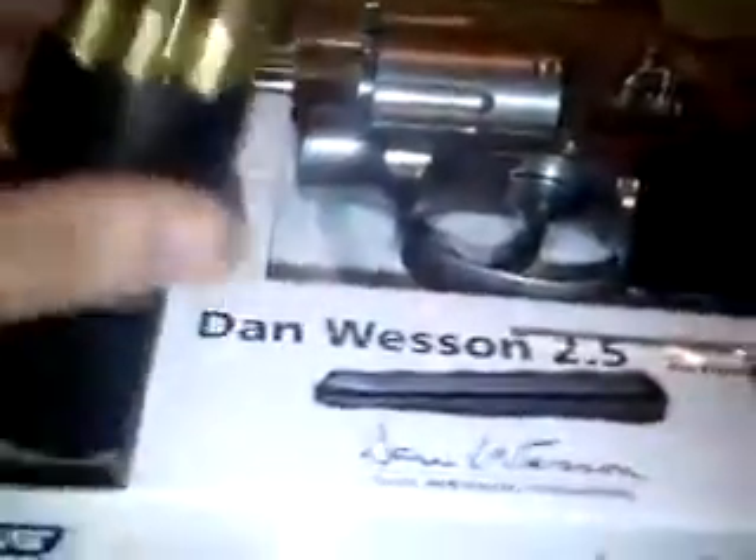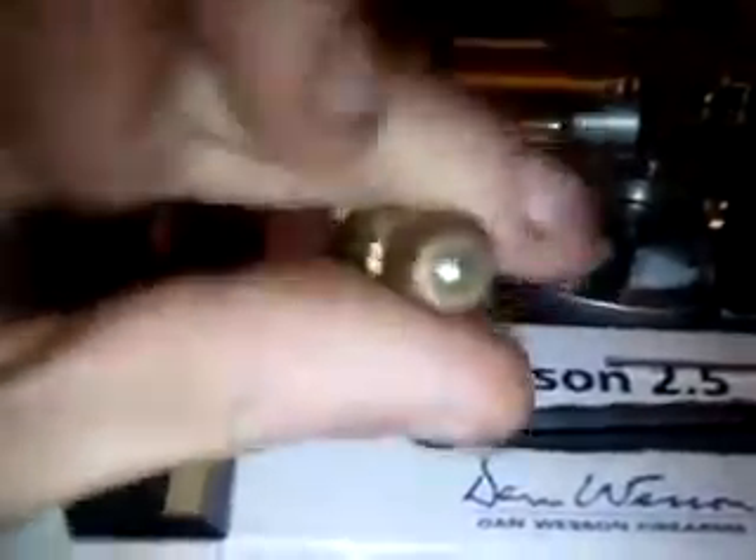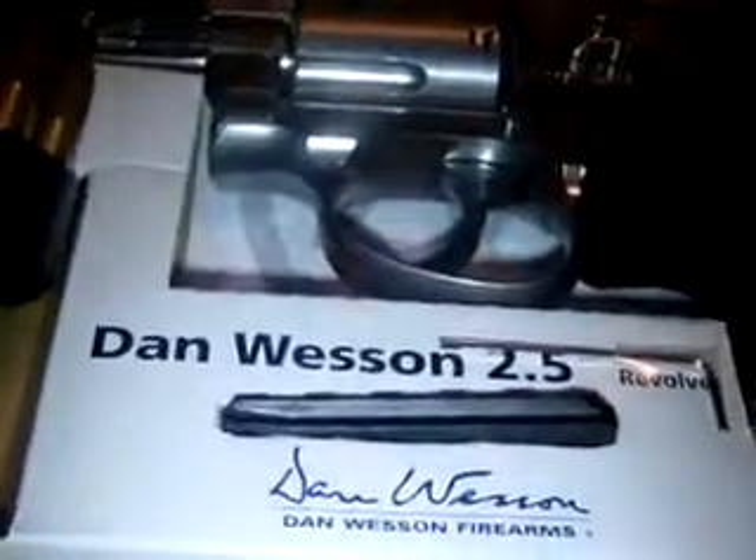I got a Smith & Wesson revolver — just the box, as you can see — with real-looking bullets. For the ammo, it's 4.5mm stainless steel BBs. You can open it. It's CO2 powered, but you can only shoot it in warm weather — CO2 doesn't work in cold. Get real.